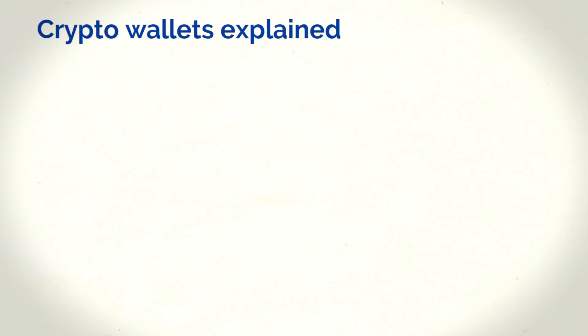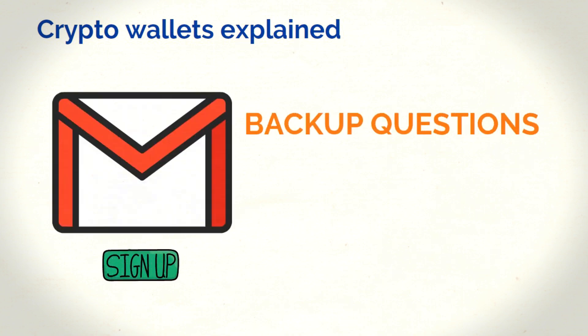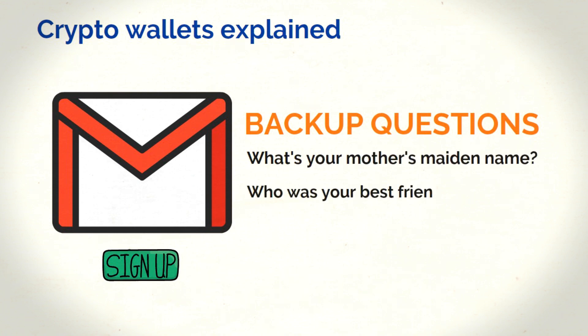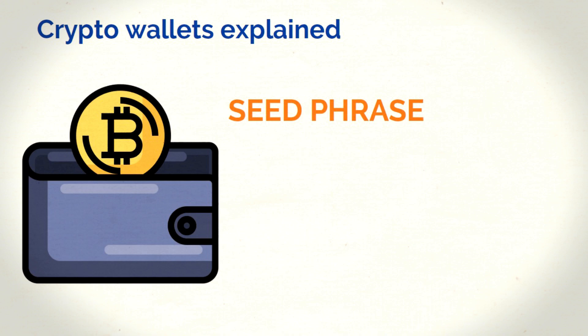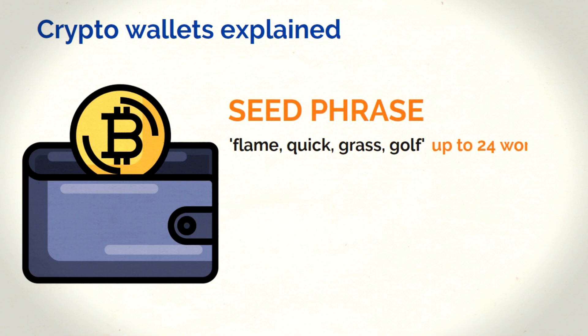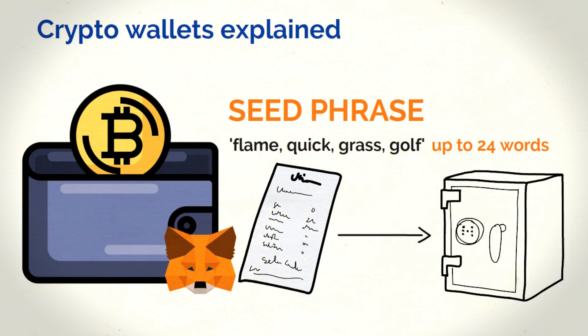The last thing you need to know about crypto wallets is seed phrases. You know how when you sign up for Gmail, you have to answer backup questions like, what's your mother's maiden name, or who was your best friend when you were a kid? If you ever lose access to your account, you can get it back using those answers — that's kind of how seed phrases work. They could be a bunch of random words like flame, quick, grass, golf, and so on. Some seed phrases can have up to 24 words. You get a seed phrase whenever you create a wallet like MetaMask. It's your job to keep it secure, because if it gets into the wrong hands, you can lose everything in your wallet. You have to protect your seed phrase and private keys regardless of which type of wallet you get.